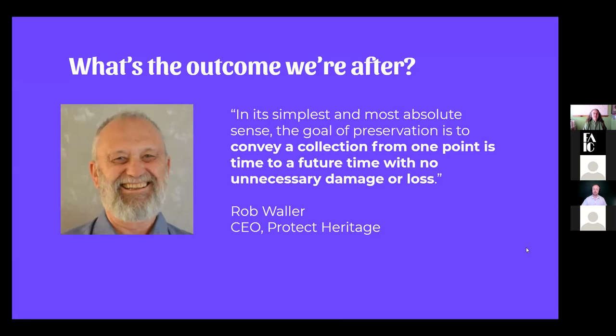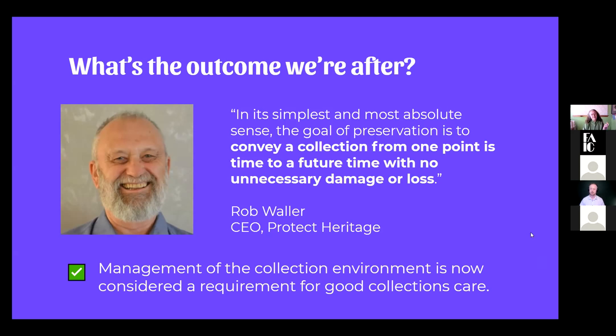Rob Waller, who began looking at risk, says in its simplest, most absolute sense the goal of preservation is to make sure that a collection which people receive at time X will last until time Y — or until forever. What's happened in the last 15 to 20 years is we've said to all of you that managing your collections environment is a requirement for good collections care — but we haven't necessarily said what you need to do once you get all this data, except that you need to do something.